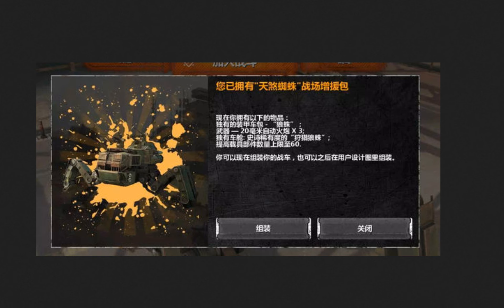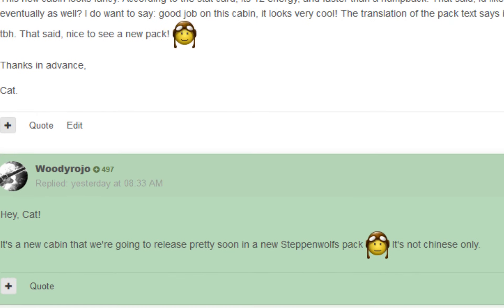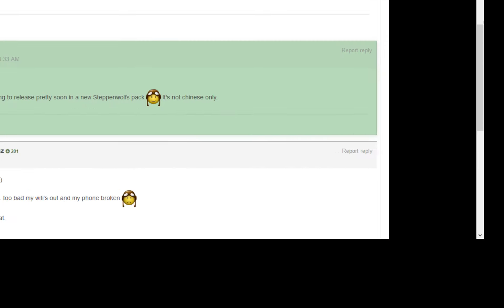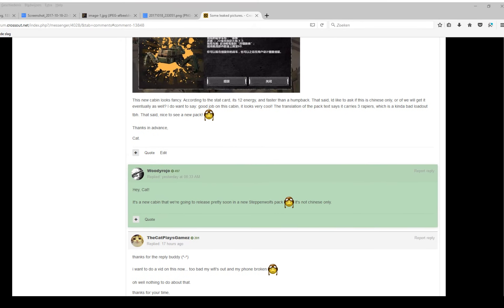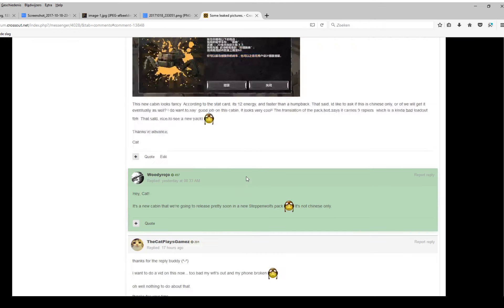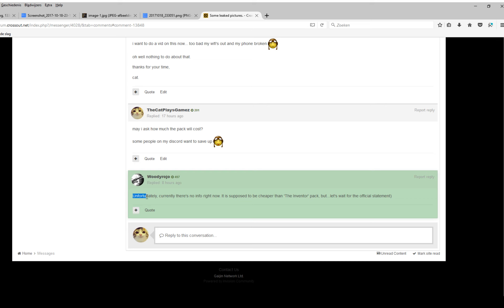I did have some confirmation on this from the developers. Basically I asked some information, and they said it's a new pack for another expedition — not a spec, and it's not Chinese only. Apparently there's no info right now, but it's supposed to be cheaper than the event or spec, which is currently 70 dollars or euros. So it's probably going to be a 60 dollar/euro pack most probably.